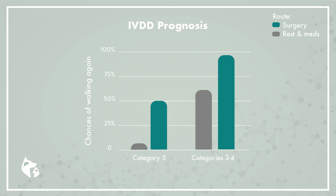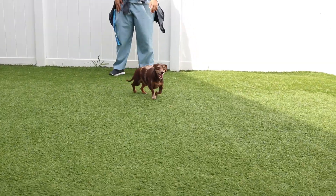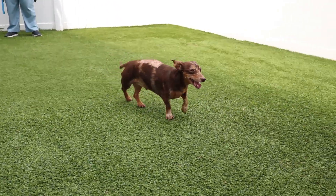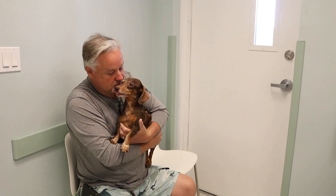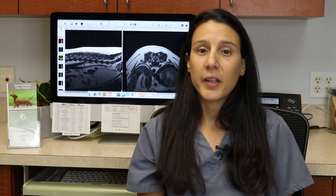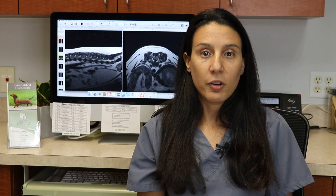It is also important to remember that about 20 percent of patients will suffer from recurring disc problems throughout their lifetime, but typically this does not affect their prognosis for another recovery. Intervertebral disc disease is a very manageable problem in our canine and feline patients, but without timely intervention it can progress quickly and cause irreversible spinal cord injury.